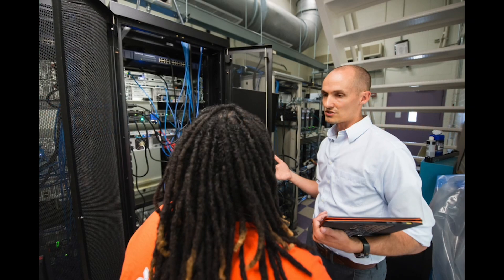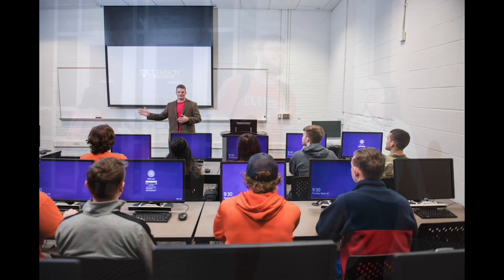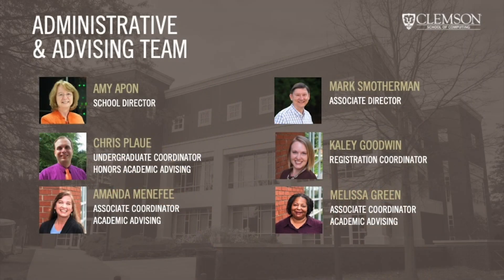The School of Computing at Clemson University has multiple faculty and staff dedicated to promoting success for our undergraduate students. Within the School of Computing leadership team, Dr. Amy Apon serves as our director and Dr. Mark Smotherman serves as associate director. Dr. Chris Plowy is our undergraduate program coordinator whose job is to recruit, retain, and promote our undergraduate programs. In addition, he serves as an instructor for classes and serves as the academic advisor for School of Computing honor students.